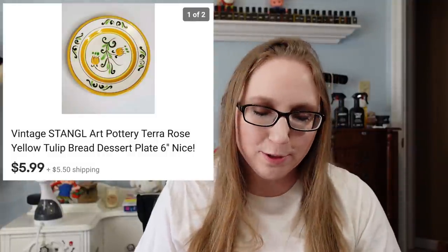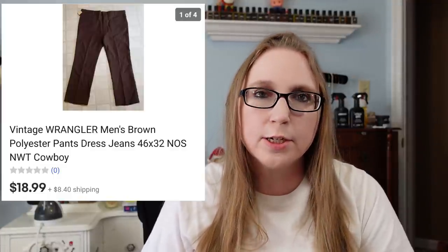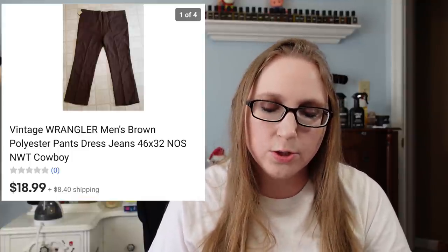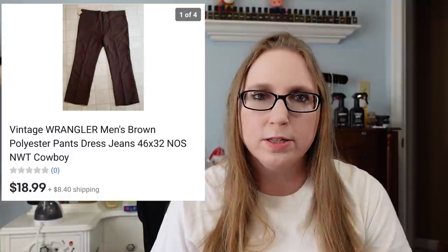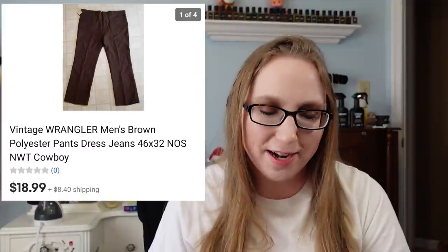Next item was just a small plate by Stengel Pottery. That actually went to a subscriber. It sold for $5.99 and I got it at a yard sale — I believe I paid a quarter or 50 cents for it. I also sold a pair of men's vintage Wrangler pants. They still had the tags — new old stock. Those sold for $18.99 and came from a large lot of old western wear I had purchased a while back. I still have some stuff I need to list from that.